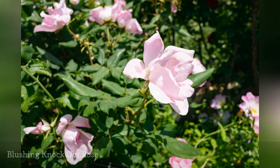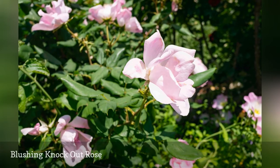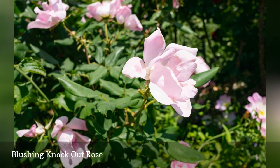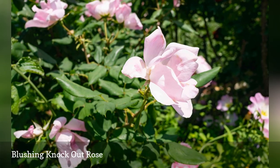If Rainbow doesn't excite you, try another bush in this series of repeat bloomers — the Blushing Knock Out Rose. This kind bears fragrant, semi-double, pink flowers. It becomes 3 to 4 feet tall and 3 to 4 feet wide. As with Rainbow, no deadheading is required.